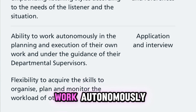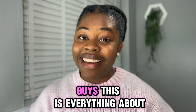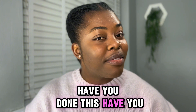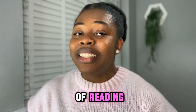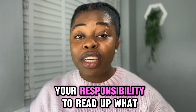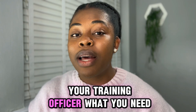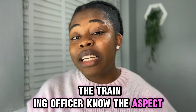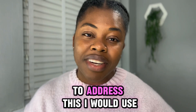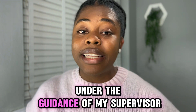Next, I'll talk about the ability to work autonomously in the planning and execution of your own work, under the guidance of your departmental supervisor. As a trainee clinical scientist, you are very independent — no one is going to be chasing you. It's your responsibility to read up what you need, catch up with invested parts, and tell your training officer what you need or where you need more experience. I'll use my dissertation to show how I worked independently in carrying out my lab work under my supervisor's guidance.